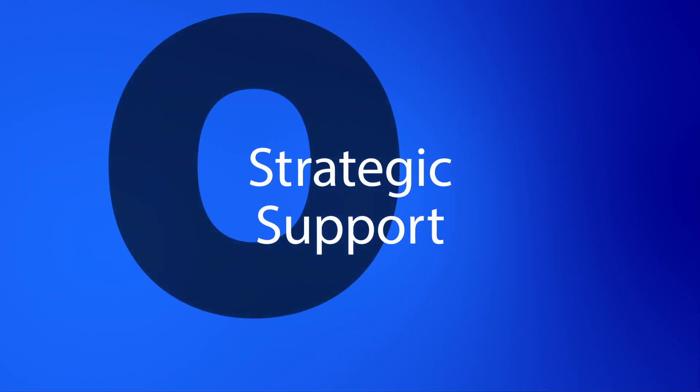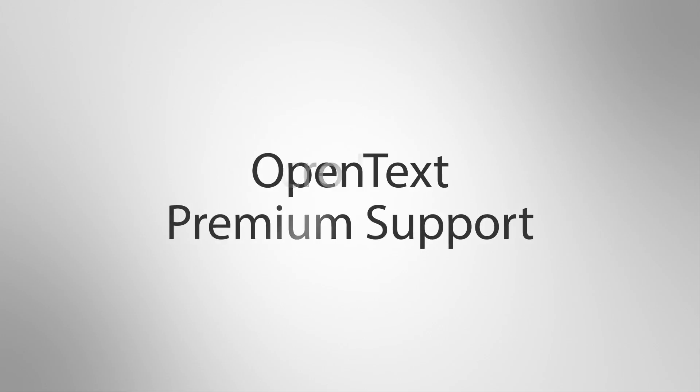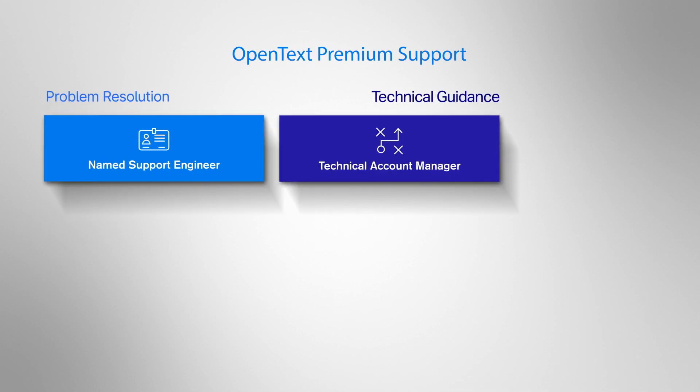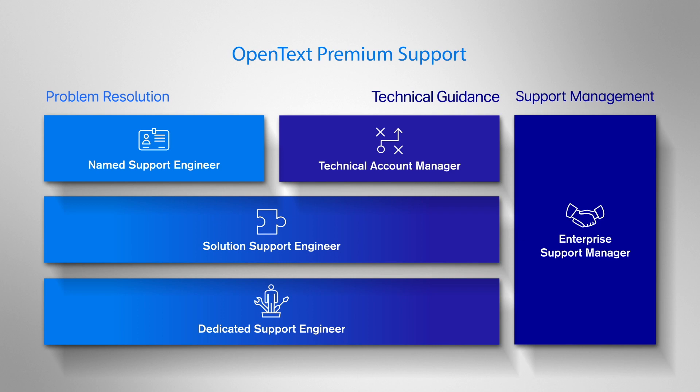That's why you need strategic software support that adapts to your organisation's changing demands. Premium support goes beyond standard 24-7 cover. It gives you access to our tailored portfolio of advanced services so you can add more expertise when and where it's needed. Premium support guarantees personalised assistance from a team of named and dedicated senior support experts who will learn your specific software environment and help you get the most out of your IT investment.